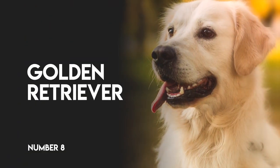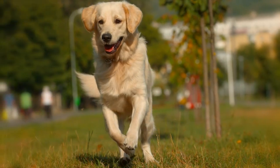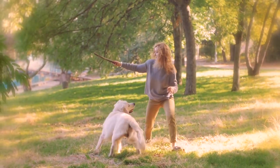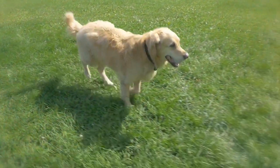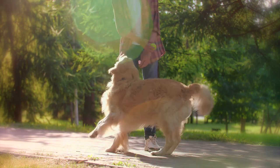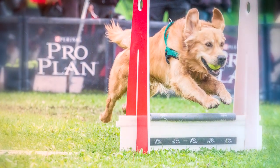Number 8: Golden Retriever. The Golden is ranked as one of the top agility dogs, and together with his natural retrieving instincts, this makes him an ideal contender for flyball. His eager-to-please disposition makes for a dog that takes instruction well and gives it everything he's got.